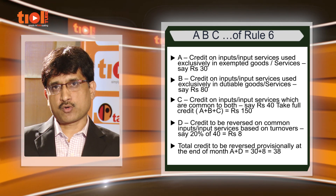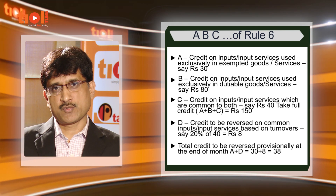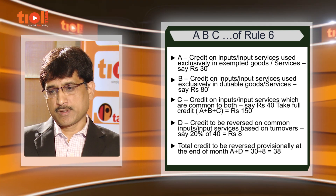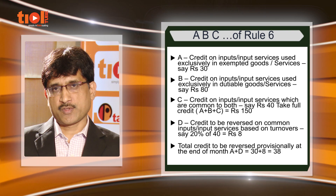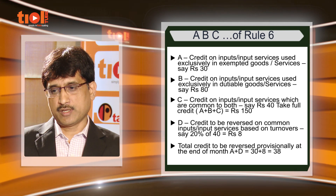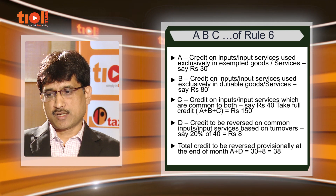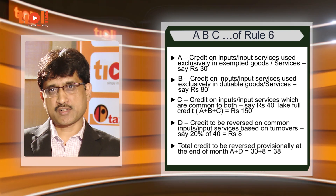The total credit allowed to an SSC is A plus B plus C, that is 30 plus 80 plus 40, equalling 150 rupees. To calculate D, the SSC has to arrive at the exempted turnover and total turnover. If the exempted turnover is 20 percent of the total turnover, he has to pay back 20 percent of C as D. So finally, at the end of the month, the SSC has to reverse A plus D, that is 30 rupees plus 20 percent of C which is 8 rupees, totalling 38 rupees.